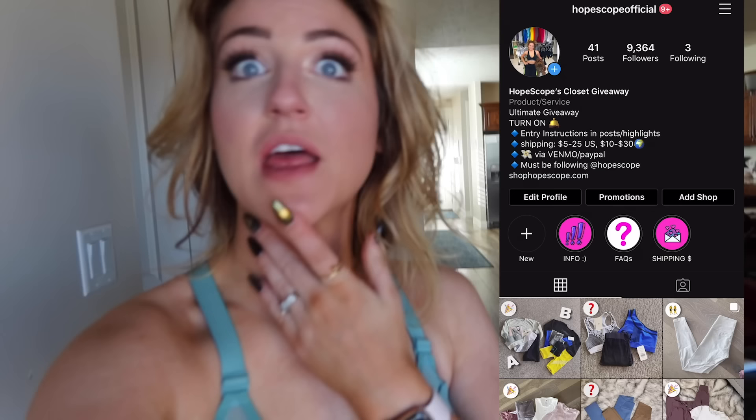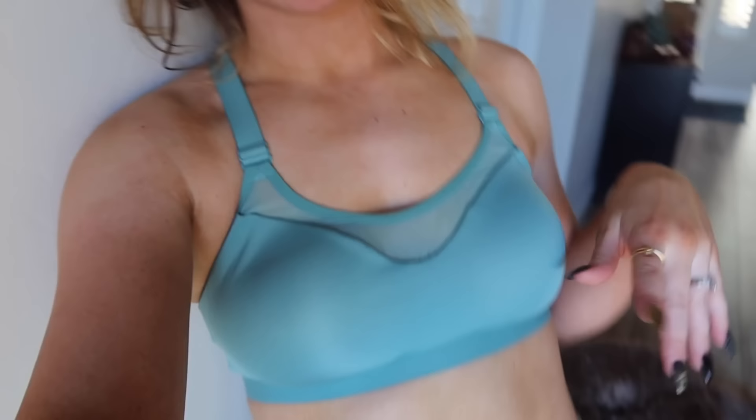I just had a thought — I think it's time that I publicly announce the giveaway page. It's HopeScopeOfficial on Instagram. I just gave away my old activewear over there, and I'll probably wash and give this away too because it doesn't really fit me. So if you want, go follow that page and enter to get some stuff — you just have to pay shipping, it's like five bucks.